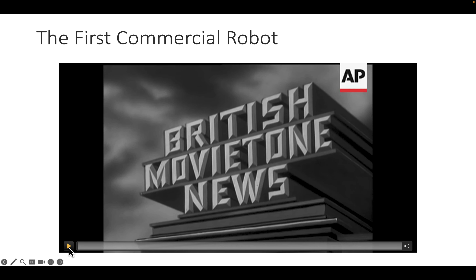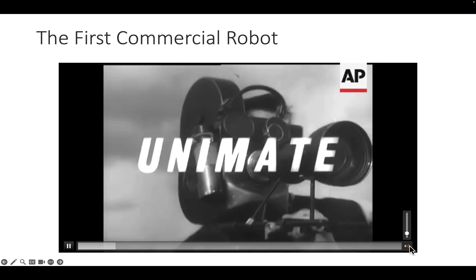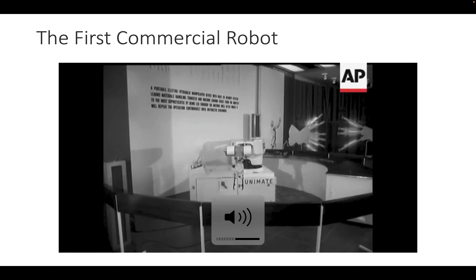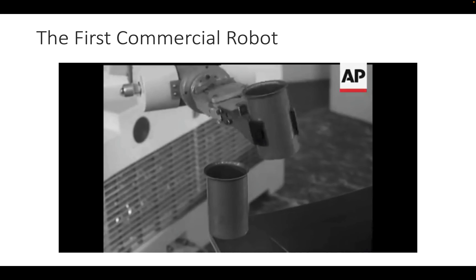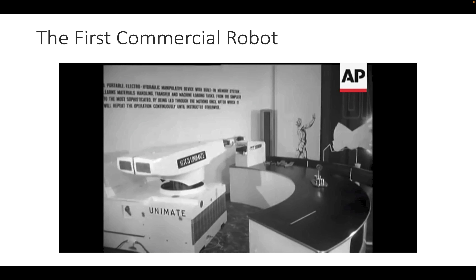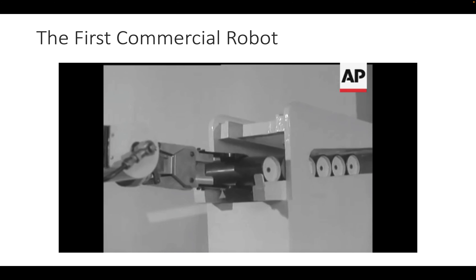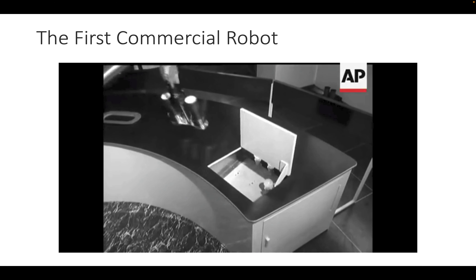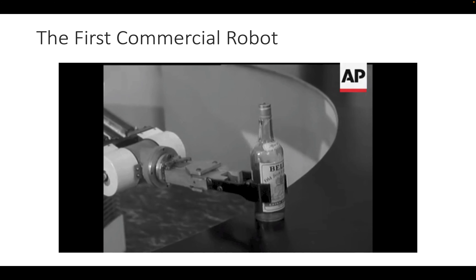Here is a 1961 release: Unimate — a machine that can reach out to seven feet and perform a multitude of tasks in factory or laboratory as skillfully as a man, but without getting tired. It's controlled by a built-in memory system: lead it once through the required motions and it can repeat them 24 hours a day, week after week, positioning objects to within 50 thousandths of an inch. Completely unaffected by heat, cold, fumes, or dust, it was originally developed in the US and made its public debut in Britain.